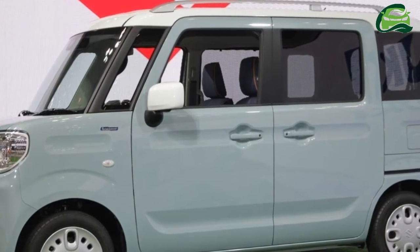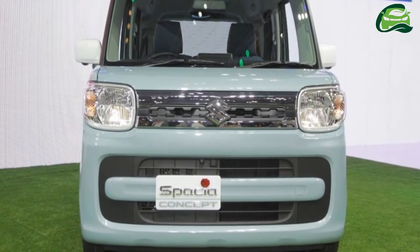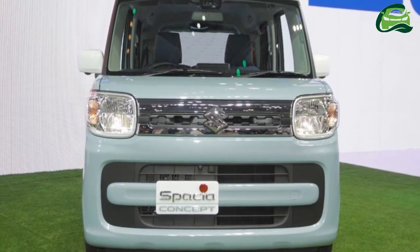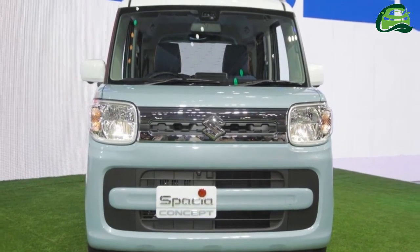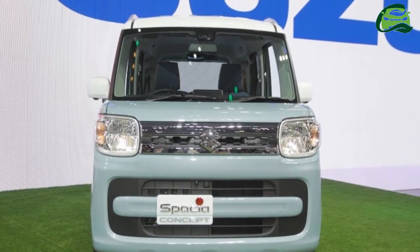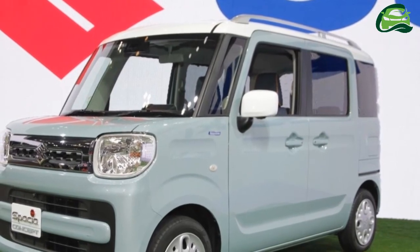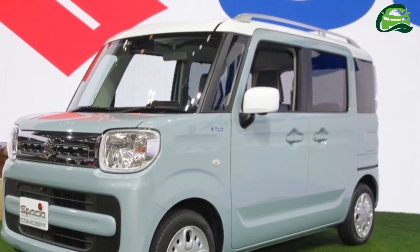The roof is in either black or the body color, and there are roof rails. The Suzuki Spasa Custom Concept is 3,395 mm long, 1,475 mm wide, and 1,785 mm tall.